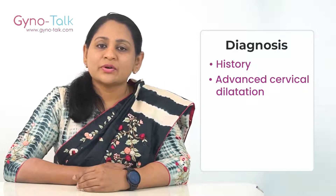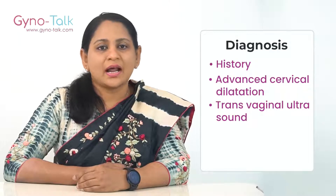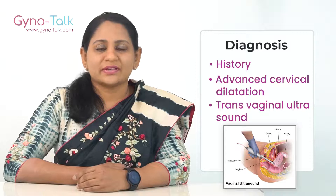Based on transvaginal ultrasound: your doctor will use a transvaginal ultrasound probe to evaluate the length of the cervix and to check if membranes are protruding through the cervix.